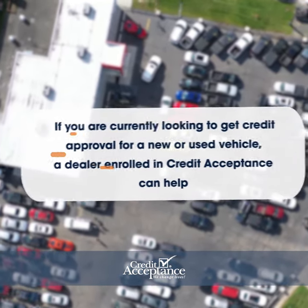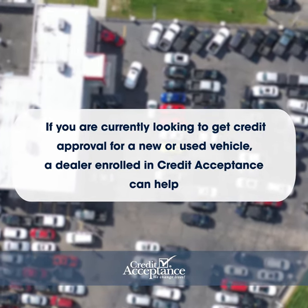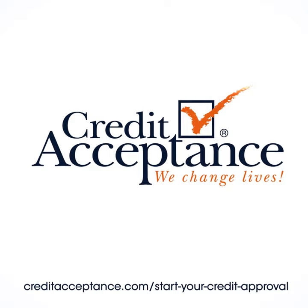If you are currently looking to get approval for a new or used vehicle, a dealer enrolled in Credit Acceptance can help. Fill out the form on our website to start your credit approval.